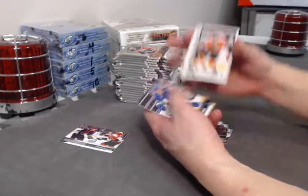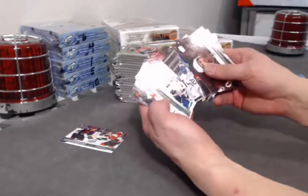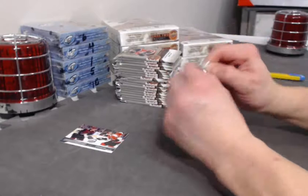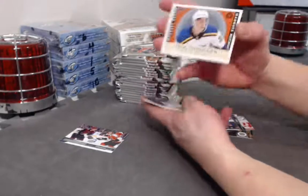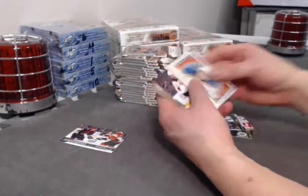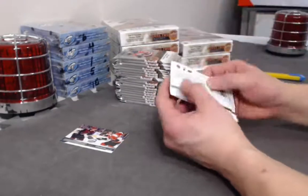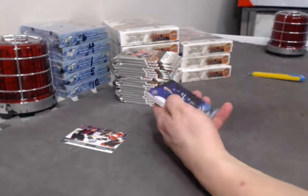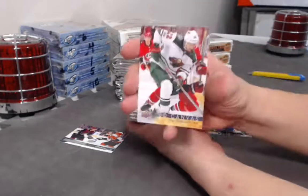Nolan Patrick Marquee Rookie. Tage Thompson Marquee Rookie Retro. Canvas card — Nino Niederreiter.